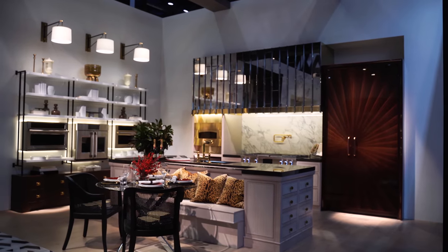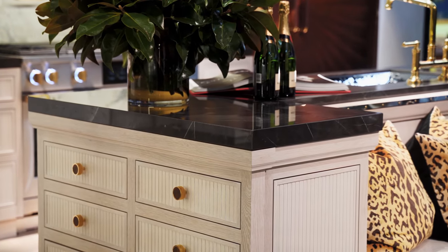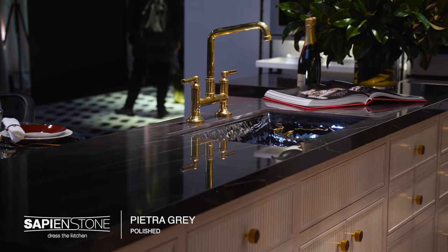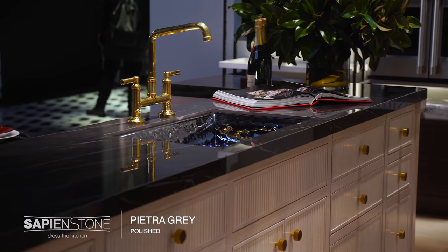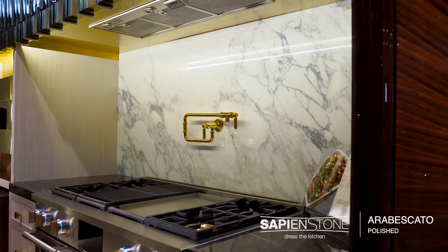Bentwood cabinetry was really phenomenal in the cabinets in this kitchen. We have a beautiful starburst veneer pattern on this refrigeration armoire, and we're showcasing Sabian stone counters on the countertop. We have Pietra Grey counters and Arabiscato polished backsplash.